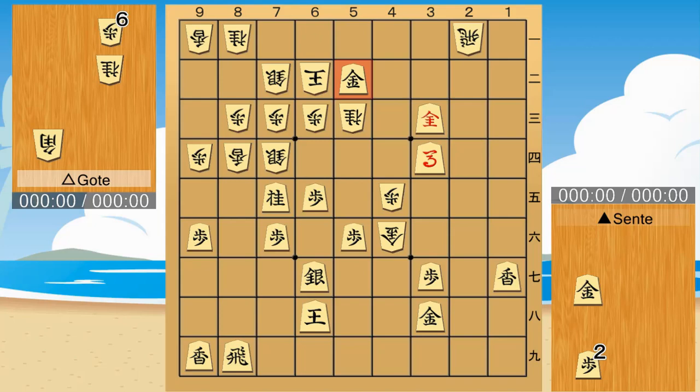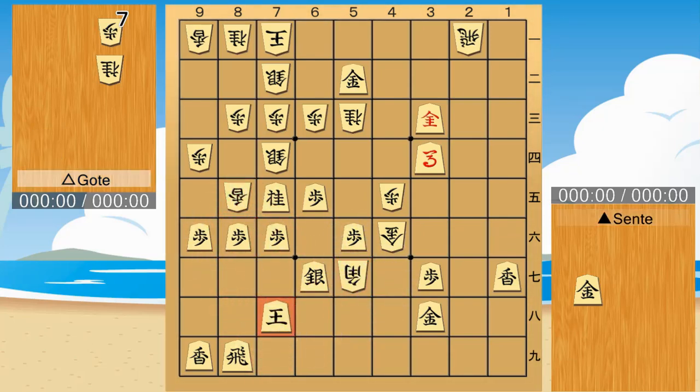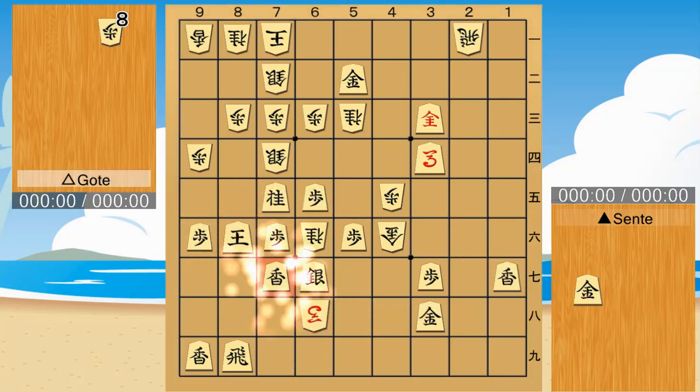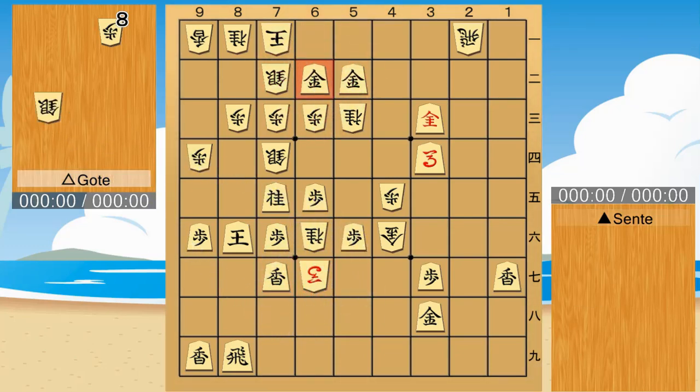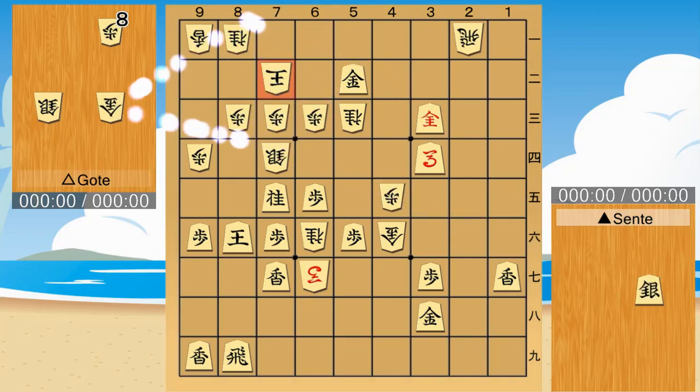Another pattern. Sentei loses. Again, Sentei loses.